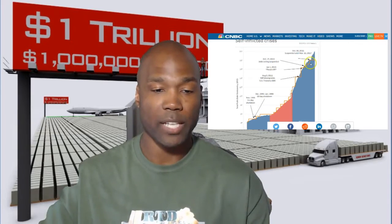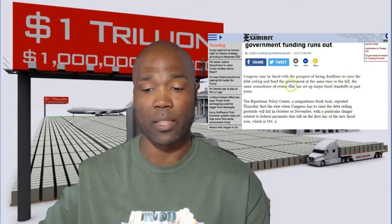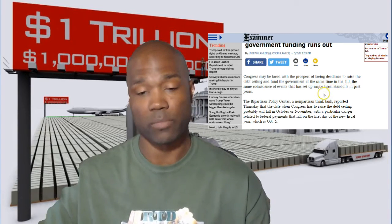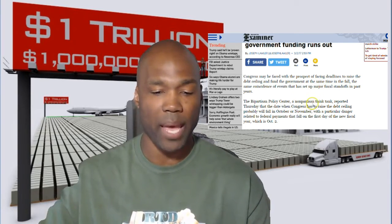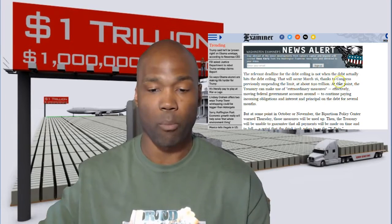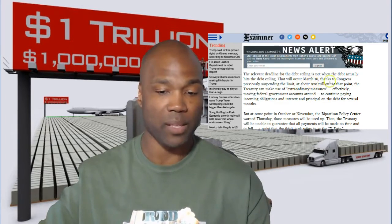The next article from the Washington Examiner says 'Debt limit could hit same day as government funds run out.' Congress may face deadlines to raise the debt ceiling and fund the government simultaneously. The bipartisan policy center reported that the debt ceiling deadline will probably fall in October or November, with particular danger around October 2nd — the first day of the new fiscal year, which is also likely to be a government funding deadline. The relevant deadline is not when debt hits the ceiling — that occurs March 16th with the cap at approximately $20 trillion.